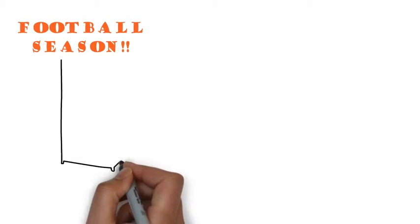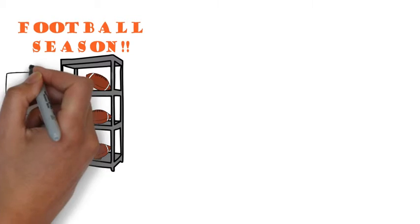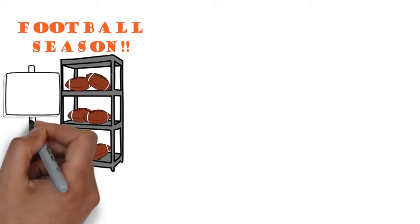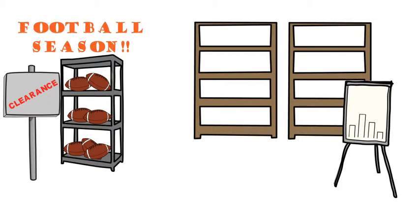First, make sure you're forecasting the right sales. Are you including clearance sales when you shouldn't? Are you missing sales data from last year because you ran out of stock?